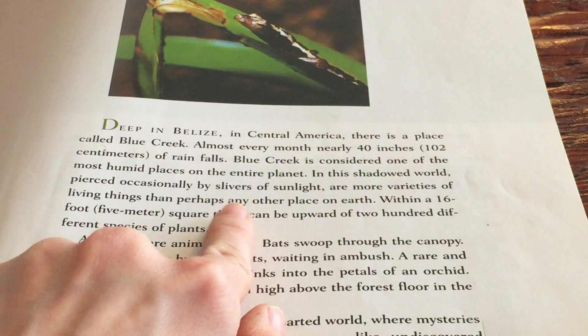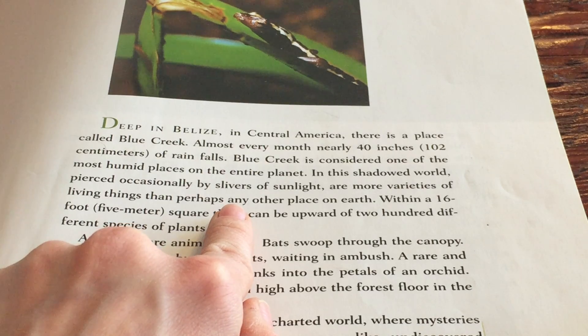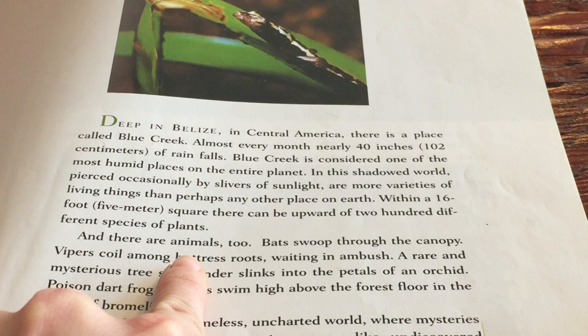In this shadowed world, pierced occasionally by slivers of sunlight, are more varieties of living things than perhaps any other place on Earth. Within a 16-foot or 5-meter square, there can be upward of 200 different species of plants. And there are animals, too.